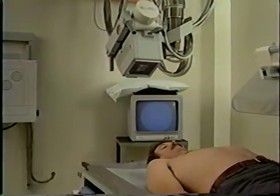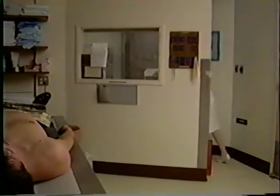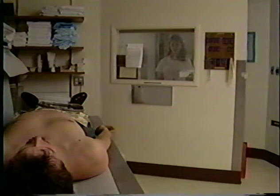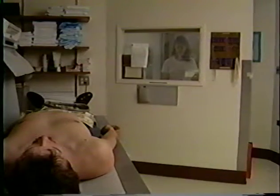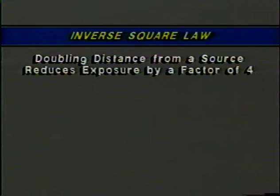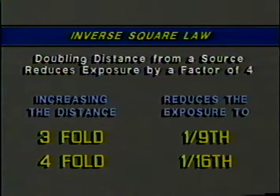Modern x-ray units in hospitals today are a good example of just how far we've come. We limit the operator's time of exposure by having the technician leave the room during the exposure, except where it's absolutely necessary to hold patients still. We try to maximize the distance between the source and the worker — exposure decreases rapidly with distance. The relationship between distance and dose rate follows what we call the inverse square law: double your distance from a source and you reduce the exposure rate by a factor of four. Three times as far away gives only one-ninth the radiation; four times as far, one-sixteenth.